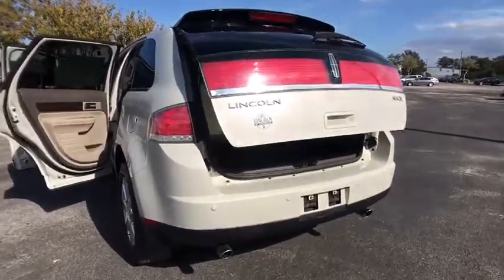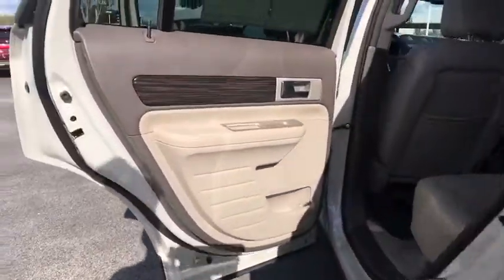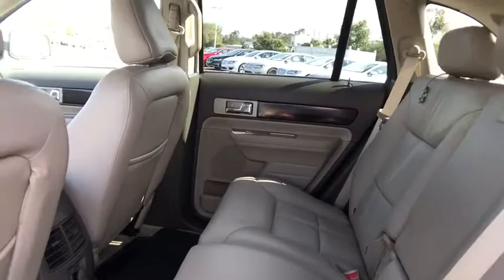Adjustable steering wheel, floor mats, cruise control, auto-dimming rearview mirror, four-wheel disc brakes, aluminum wheels, AM-FM stereo radio, front-wheel drive, rear defrost, climate control.